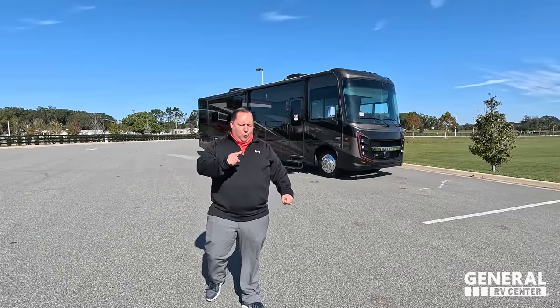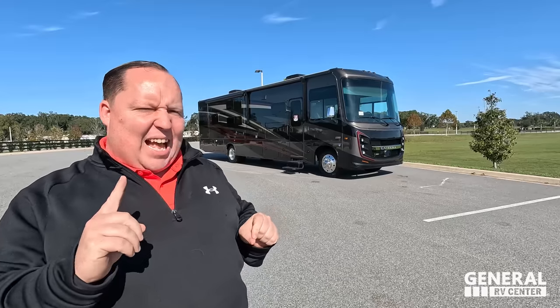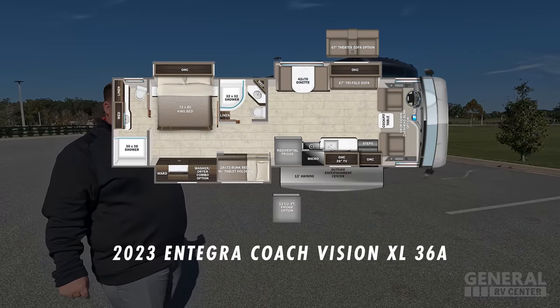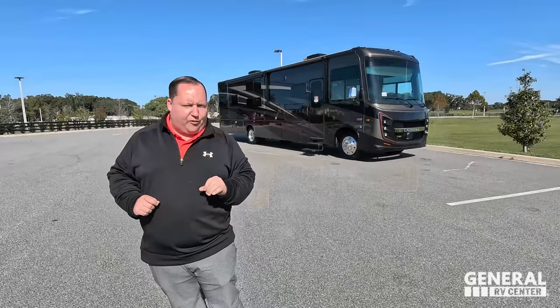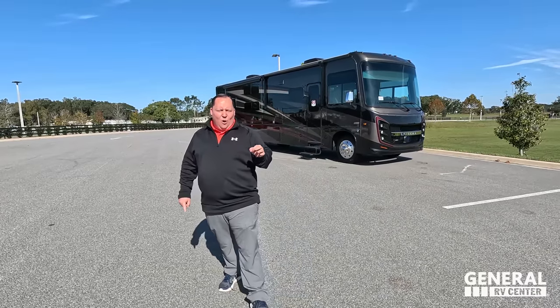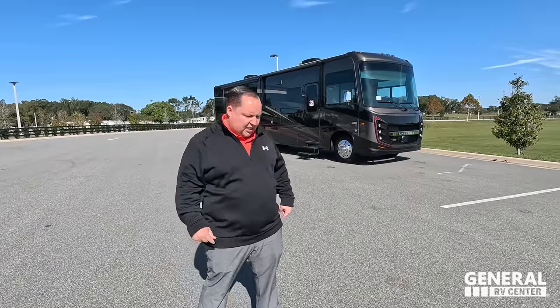Hey everyone, I'm Matt. Welcome back to another video. Today I am super excited. We are taking a look at one of the best Class A gas motorhomes that gives you bunk beds and two full bathrooms. This is the 2023 Integra Coach Vision XL 36A with the optional full-body paint that looks fan-freaking-tastic. We're going to look at the outside features first, then the inside features, then give you three things we love about the Vision XL and three things we dislike about it.